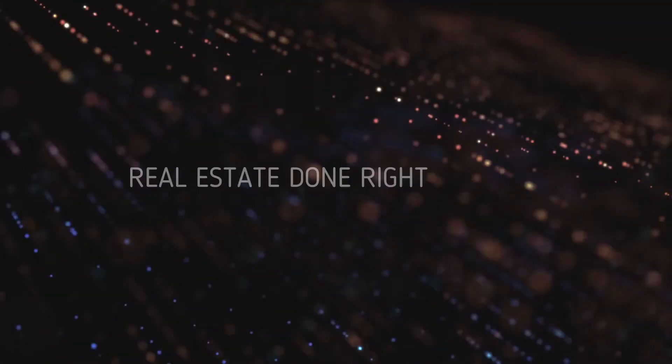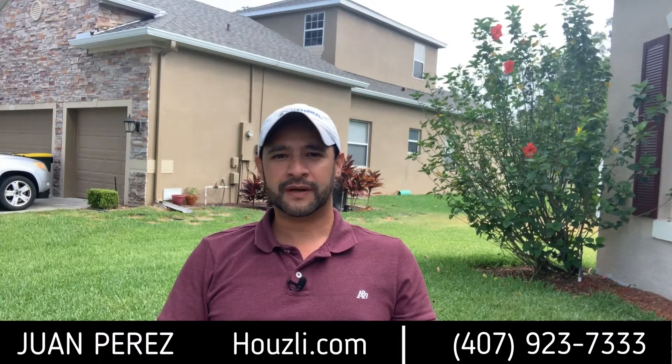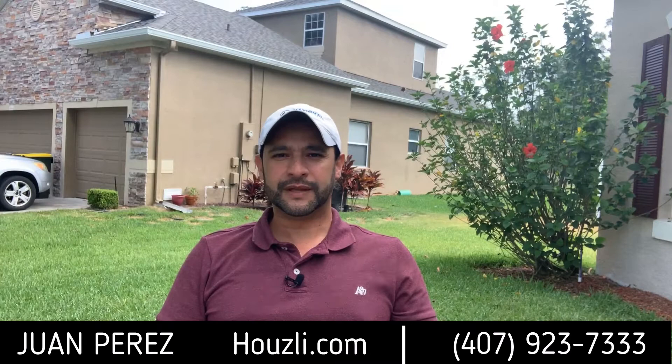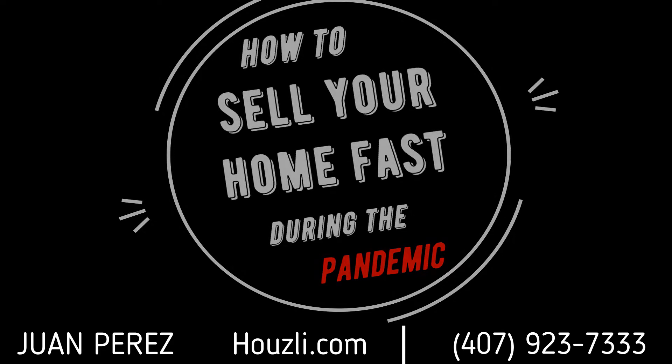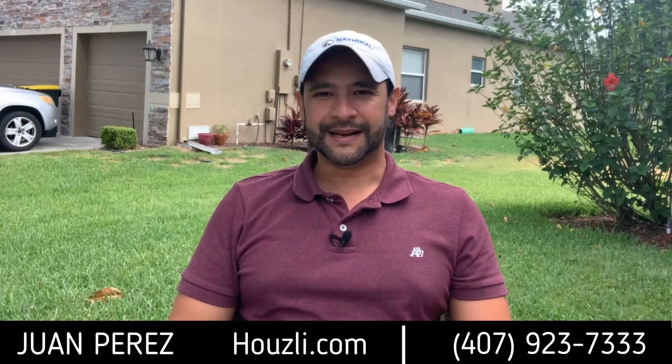Tips for selling a house during the pandemic. If your answer is yes to whether you should sell your house now, you might be wondering how to sell your house fast during the coronavirus pandemic. Here are some of the best tips that will help you sell your house fast in 2020.